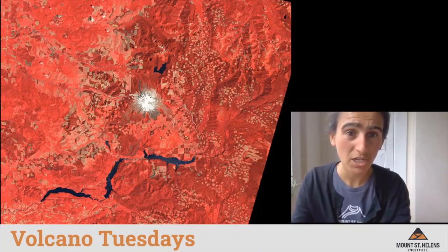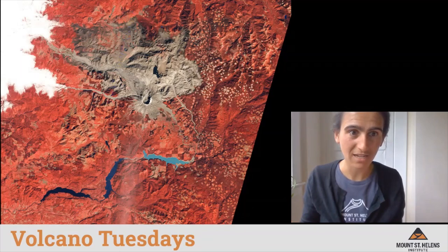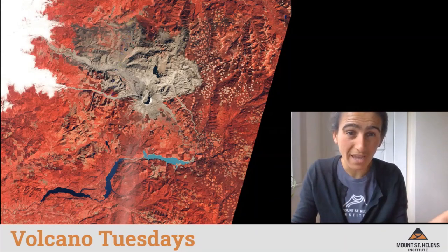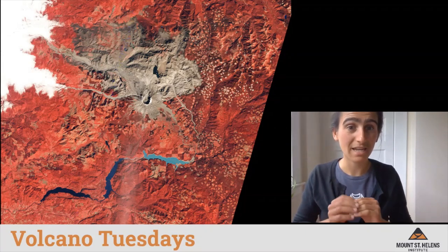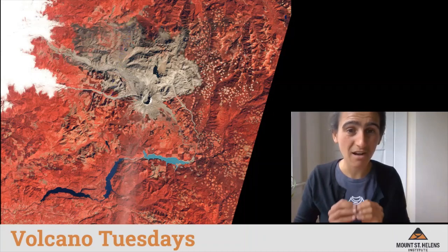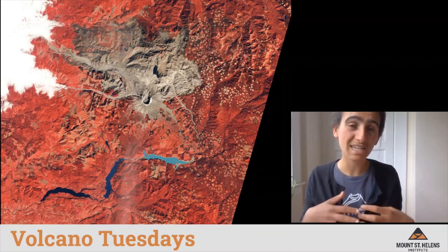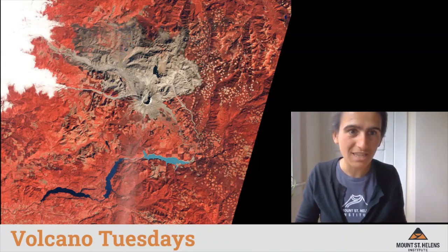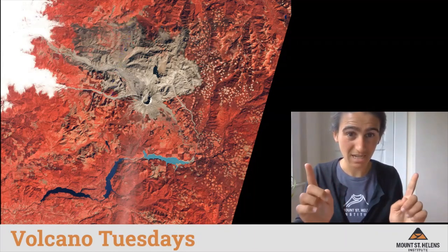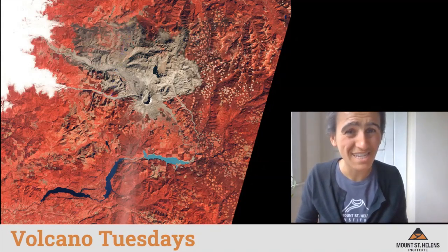If we flip to a picture taken one year later in 1980, we see something very different. The red around the volcano is no longer even and there's a huge zone of gray where the mountain erupted. The impact was not even on all sides — instead, it was asymmetrical. It blasted in one direction out to the north. In these pictures, north is represented at the top of the photograph. Don't get confused by the white on the left side — that is just clouds captured by the satellite.